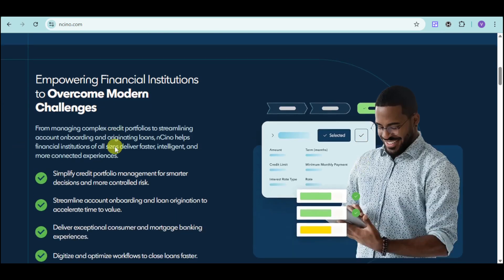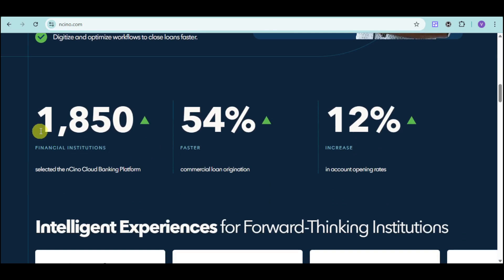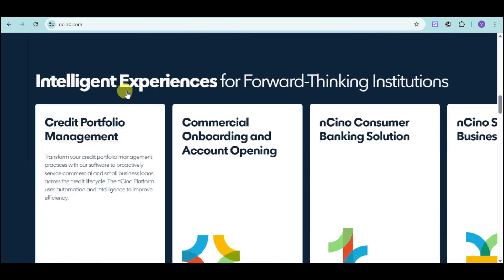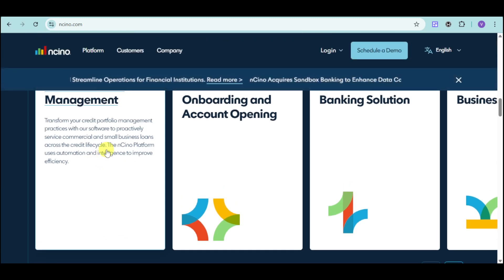By switching to Ancino, you can simplify your credit portfolio management for smarter decisions and more controlled risk. You can also streamline onboarding and loan origination to accelerate time to value, and deliver exceptional consumer and mortgage banking experience while digitizing and optimizing workflows to close loans faster.